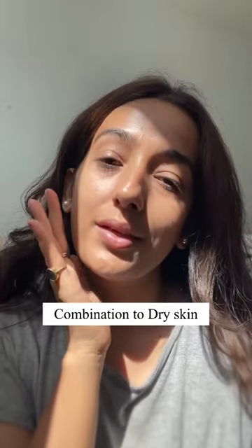The Dermaco 1% hyaluronic acid sunscreen is another great option for combination to dry skin and gives a perfect dewiness to the face.